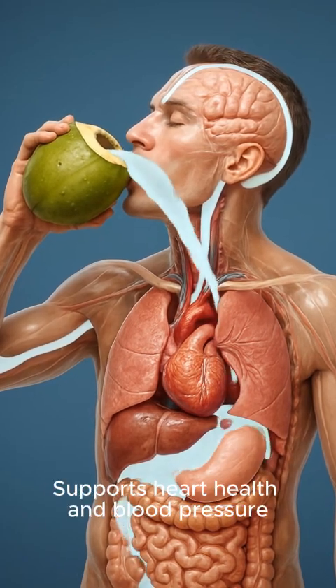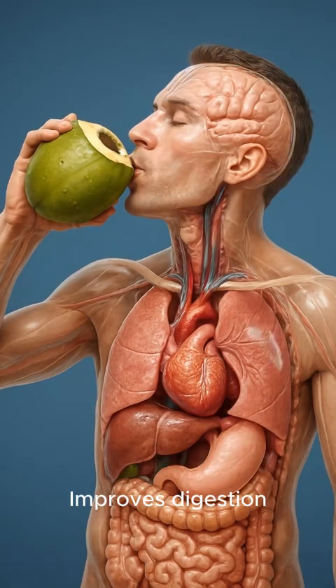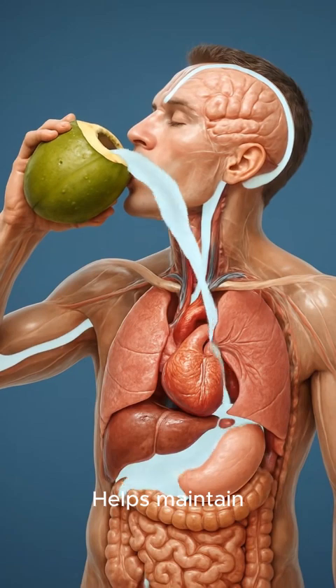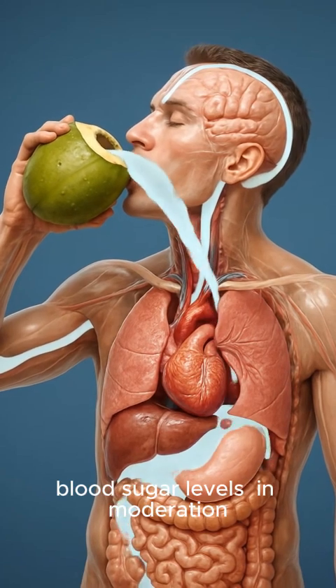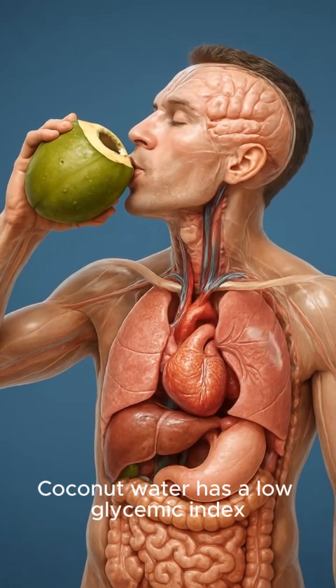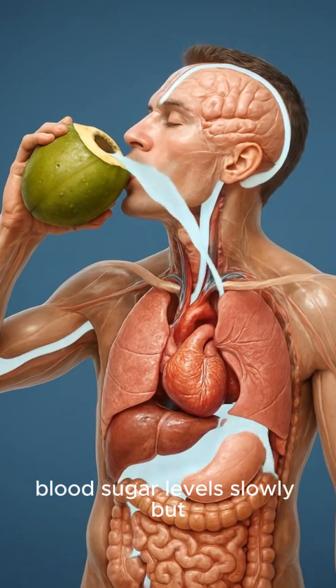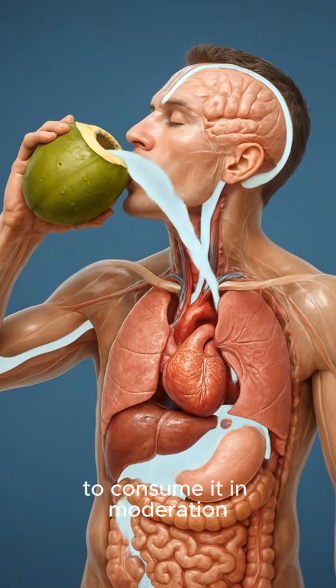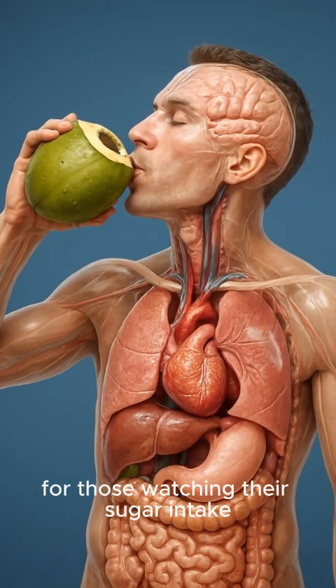Rapid hydration supports heart health and blood pressure, improves digestion, supports energy and muscle function, and helps maintain blood sugar levels in moderation. Coconut water has a low glycemic index, meaning it raises blood sugar levels slowly, but it is still recommended to consume it in moderation for those watching their sugar intake.